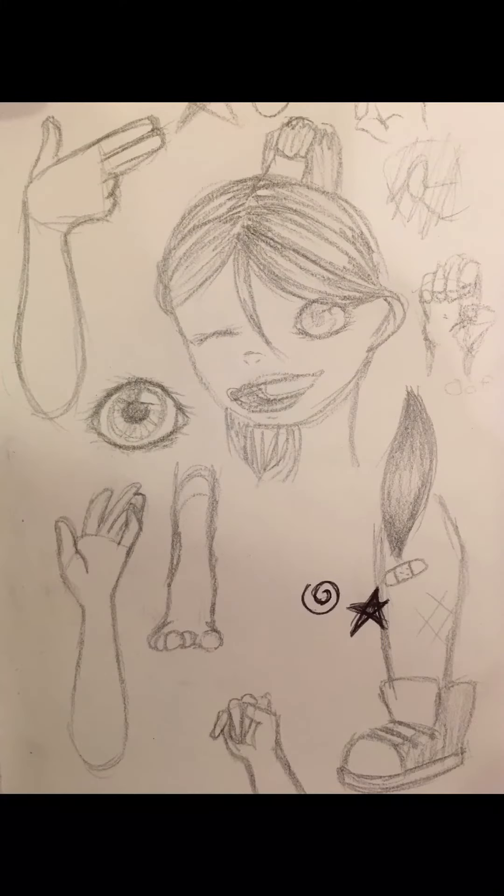These are some sketches that I did. Anything that's gray is done with the new metal pencil I got — it doesn't need any letter ink.